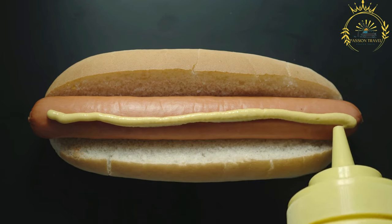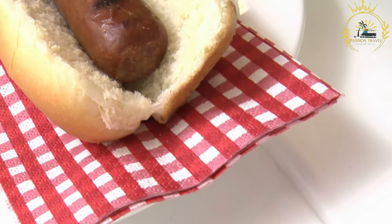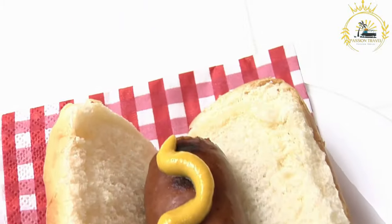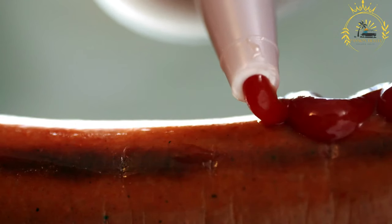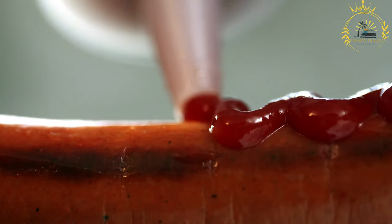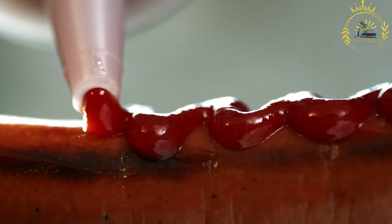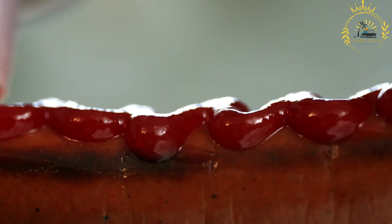Assemble the hot dogs: place the cooked hot dog sausages in the warmed buns. Add toppings by customizing your hot dog with your choice of toppings and condiments — a common arrangement is mustard, ketchup, onions, and other toppings. Hot dogs are typically served in paper wrappers or foil and are easy to enjoy on the go. They are a staple at sporting events, cookouts, and street food vendors across the United States — a nostalgic and fun comfort food enjoyed by people of all ages.